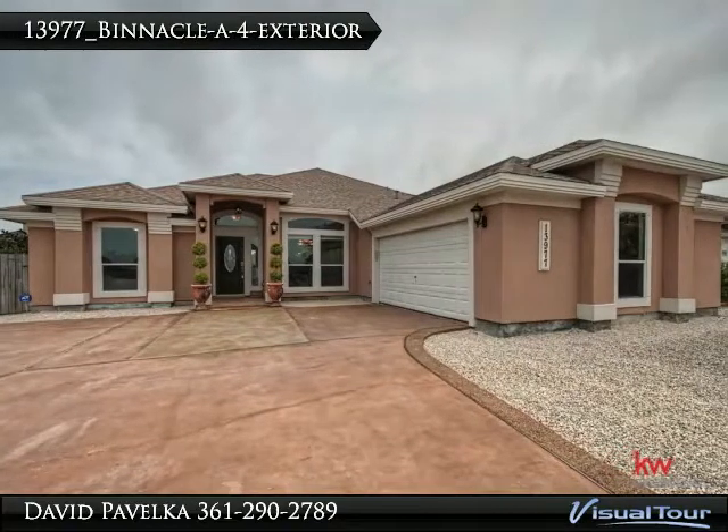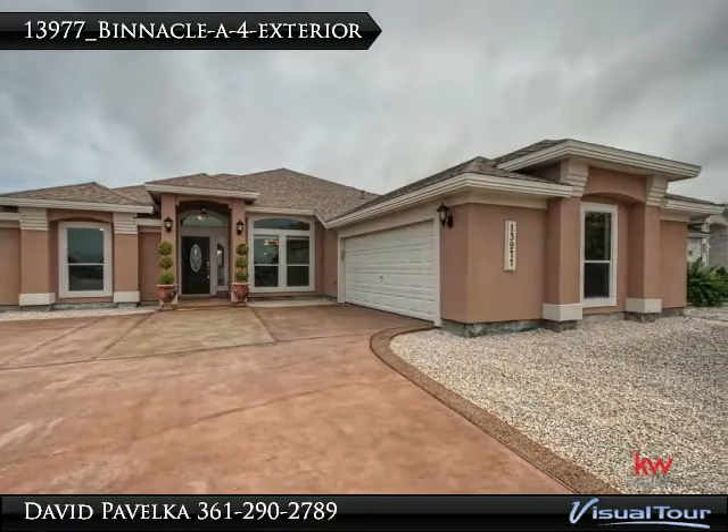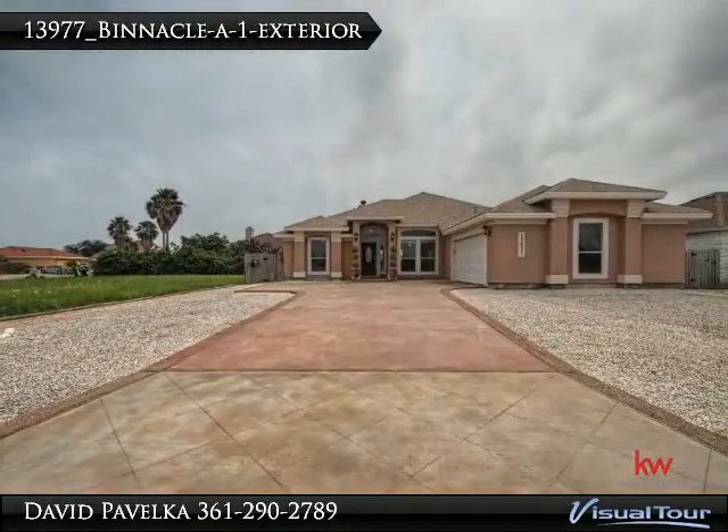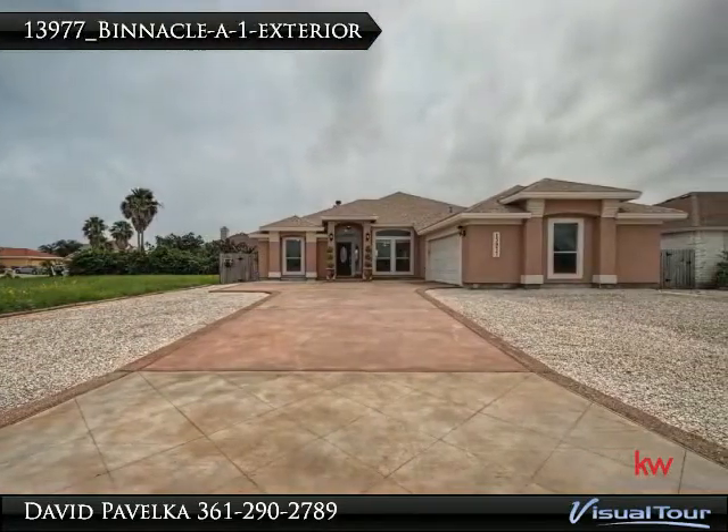Enjoy the coastal breezes in this three-bedroom, two-bathroom home on North Padre Island, just minutes from the beautiful Gulf beaches, canal boat ramps, and the new Schlitterbahn resort.